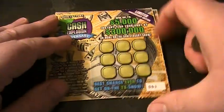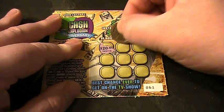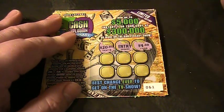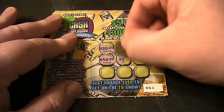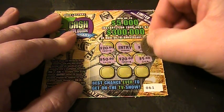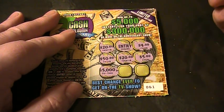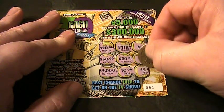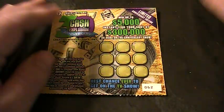Ticket number 61. $20 and an entry. $4. $4. And $50. $20. So that's two 20s. And $5. $5,000. $2. And $4. So that one is a loser — that is an Ohio Lottery loser.